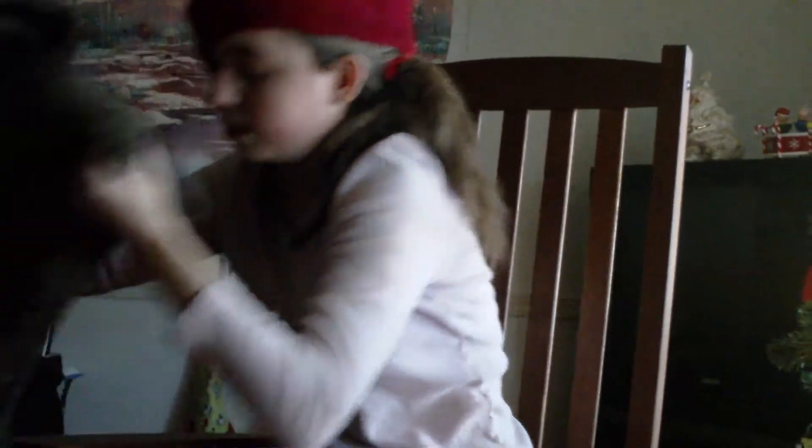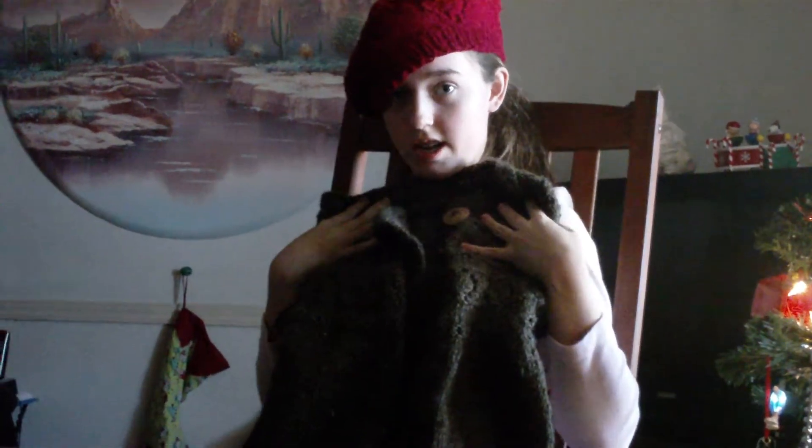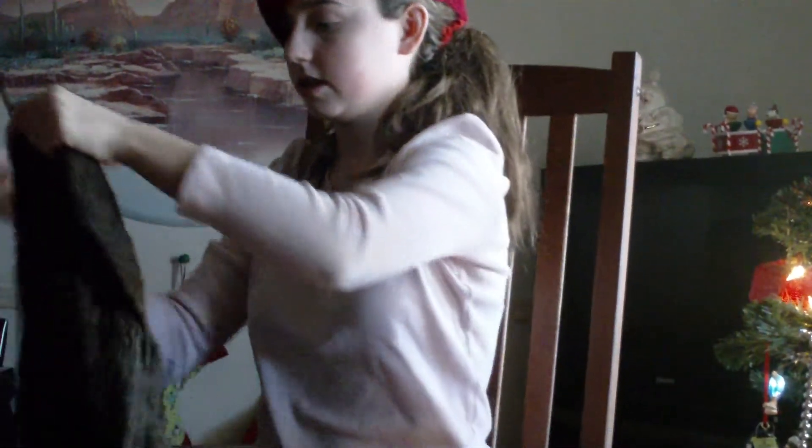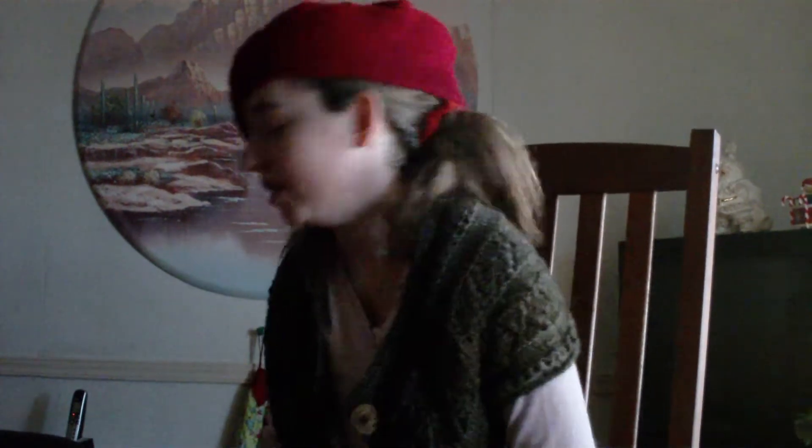If you want to knit something for yourself for Christmas, you can knit yourself a sweater or a cardigan. It looks like this — this is the Tapsies cardigan, I believe. I'll just leave it on for the rest of the video.